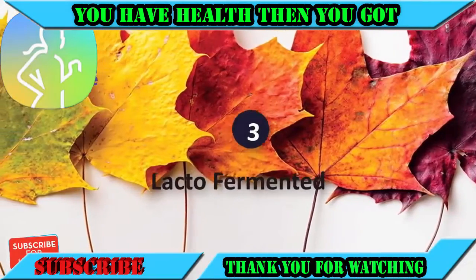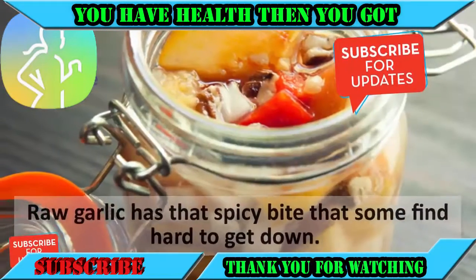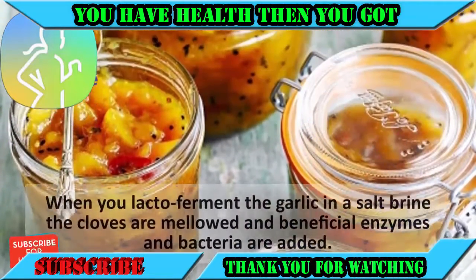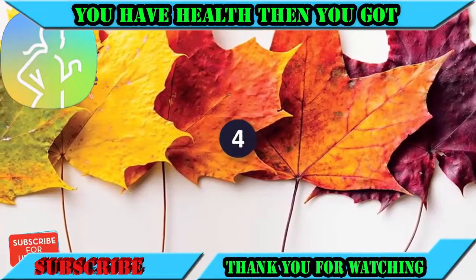Number three: lacto-fermented garlic. Raw garlic has that spicy bite that some find hard to get down, but when you lacto-ferment the garlic in a salt brine, the cloves are mellowed and beneficial enzymes and bacteria are added.